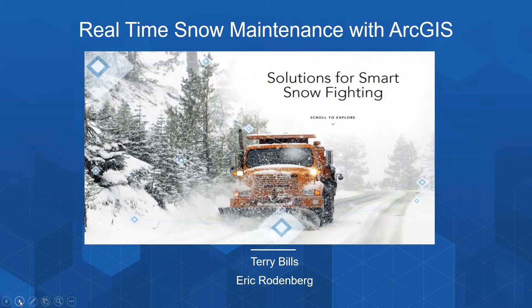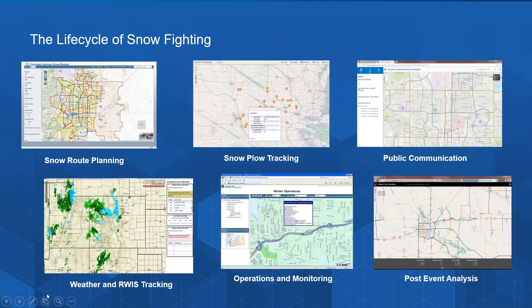The slides you see here will be available on the GeoNet group for departments of transportation, and we'll give you the link to that and other resources at the end of the webinar. When we say the ArcGIS platform supports you through the full lifecycle of snow fighting activities, this really includes starting at the initial planning stages — how you begin to do routing and planning ahead of major events.